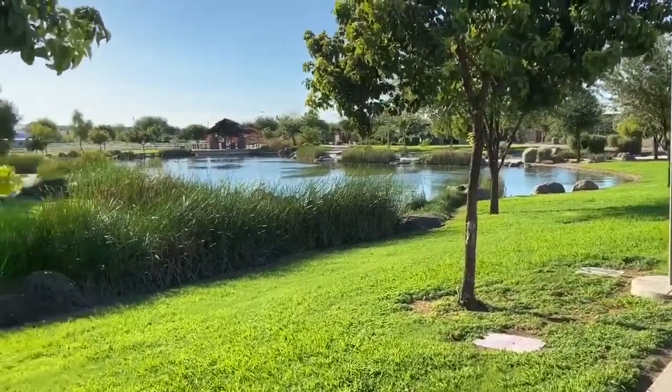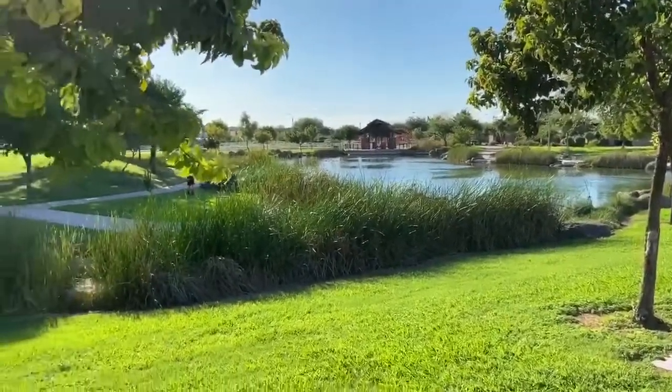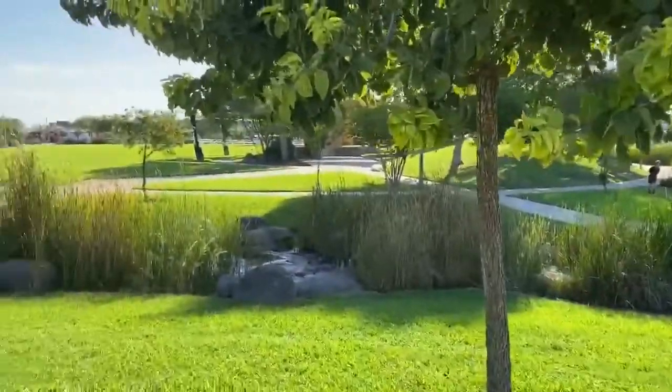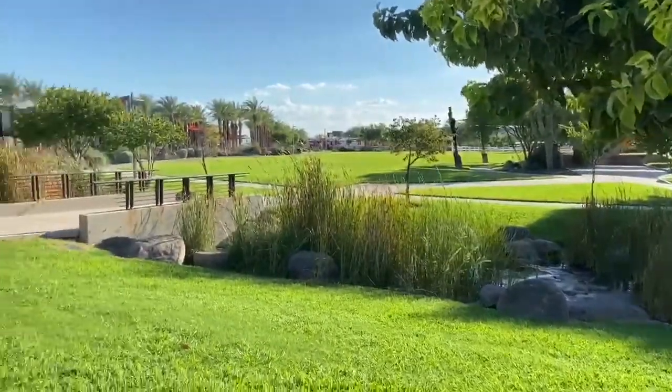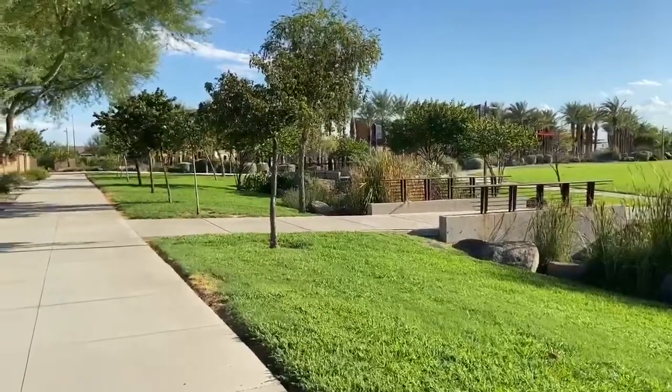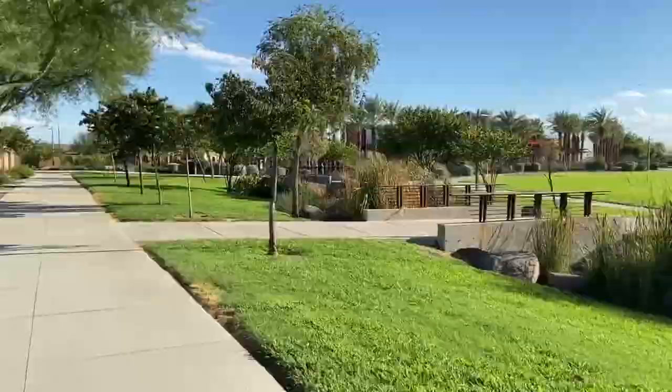So everyone asks, what's the equipment for the HOA? Well, we have a catch and release pond, amphitheater, 13 miles of walking and biking trails, over 70 parks, and our community center there in the background.